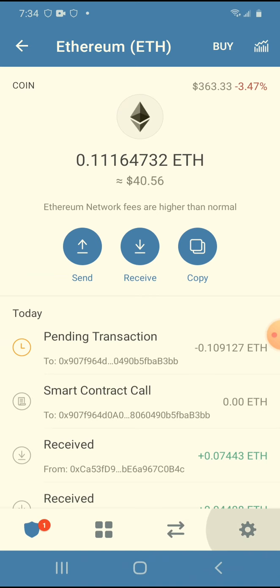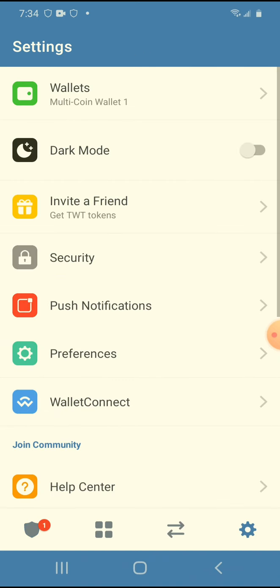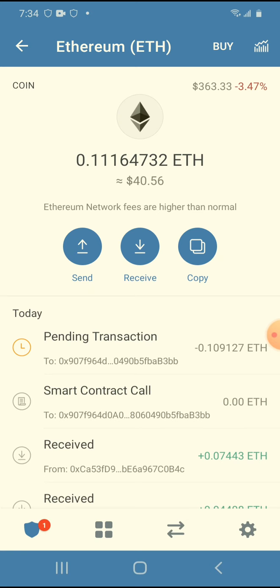The Exodus Wallet is also good for exchanging coins. I like Atomic Wallet and I have Exodus Wallet, Atomic Wallet, Trust Wallet, and MetaMask — I have a bunch of different wallets that I use for different purposes.